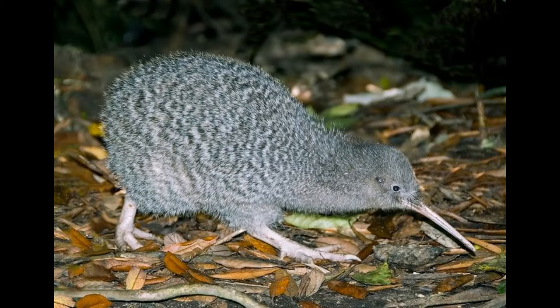First animal of the week is the Little Spotted Kiwi, also known as the Little Gray Kiwi. It's a small, flightless bird in the Kiwi family, and it is endemic to New Zealand. During pre-European times, it occurred on both main islands, but it's now restricted to a number of small offshore islands and mainland reserves protected by pest-exclusion fencing.